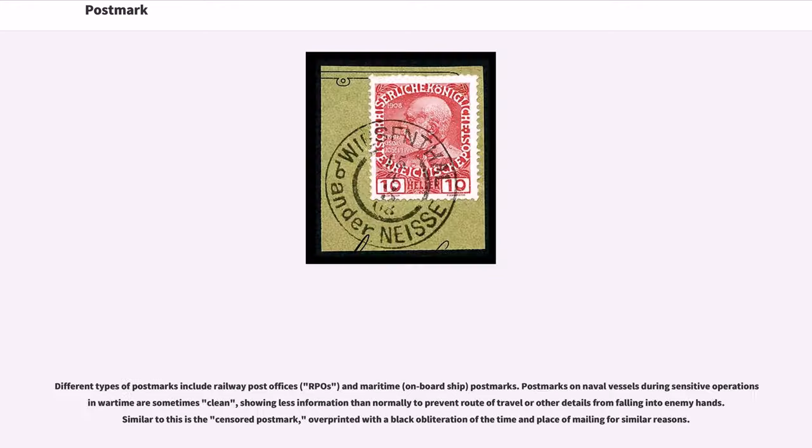In Great Britain, the first postmark employed for the cancellation of the then-new adhesive postage stamps was the Maltese Cross, so named because of its shape and appearance. This was used in conjunction with a date stamp which was applied, usually to the rear of the letter, which denoted the date of posting. Different types of postmarks include railway post offices and maritime postmarks.